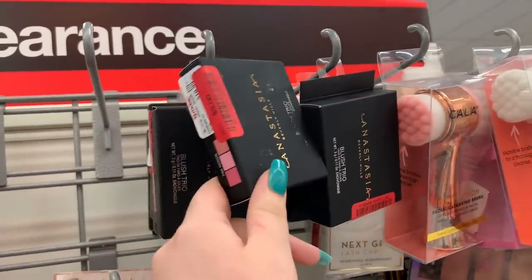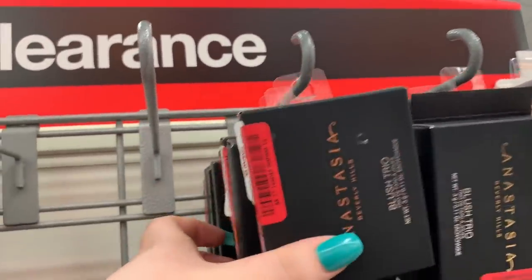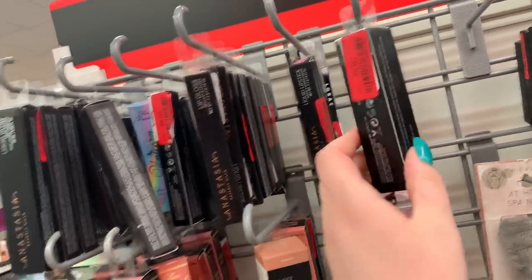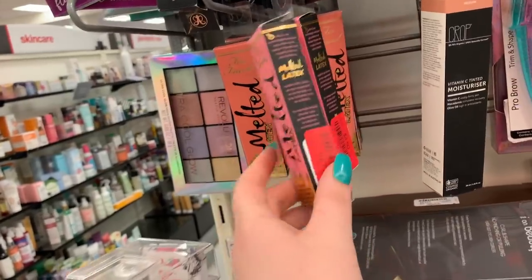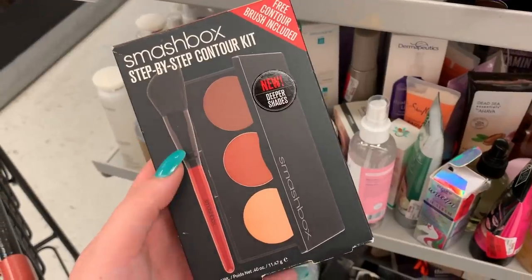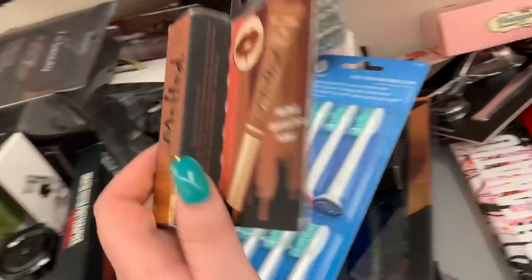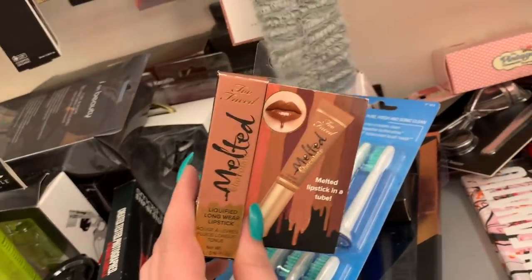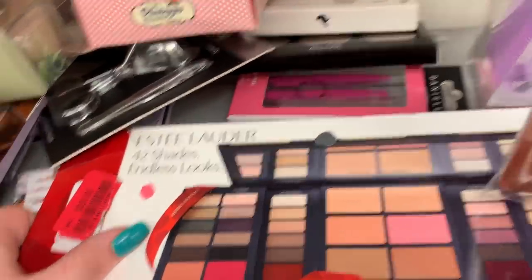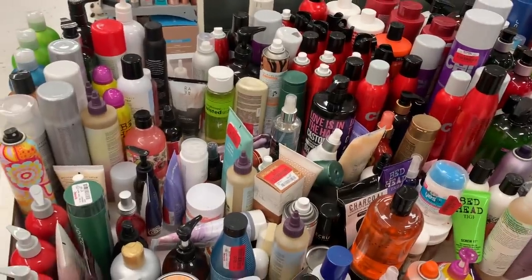I was wondering where all the blush trios were — they weren't by the other display — I guess they're all on clearance now for $9. So if you've been wanting to pick up a blush trio, they're marking them down. Lip products are now $6. There is a stick foundation on clearance for $9. There's some Melted Latex from Two Faced on clearance for $4.50 — a whole row of shades. There's a Smashbox step-by-step contouring kit with a brush on clearance for $12. They have the Melt Chocolate sample size on clearance for $3. They still have this Estee water palette — this has been here for months — it's now $29, marked down from like $44.